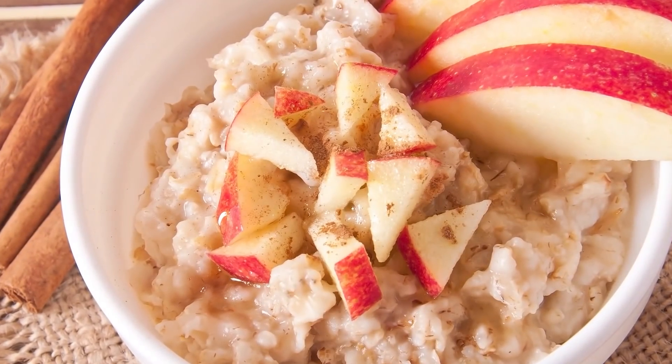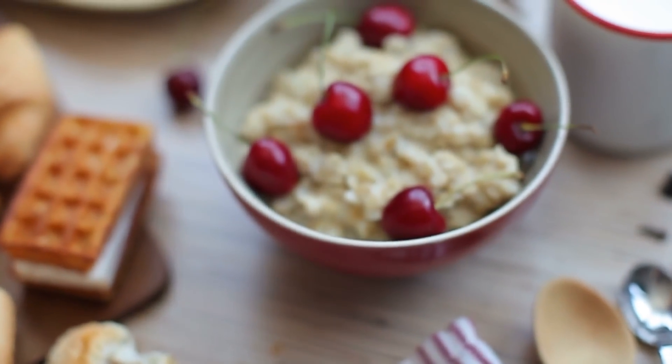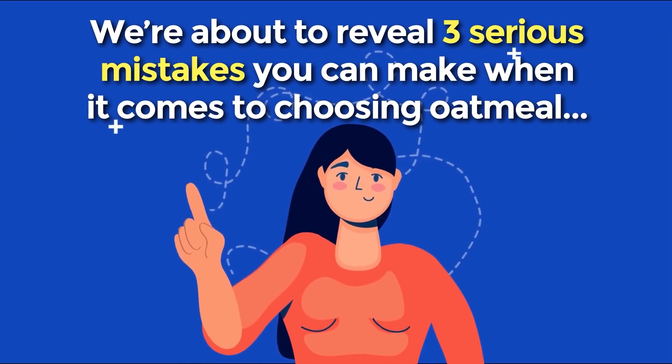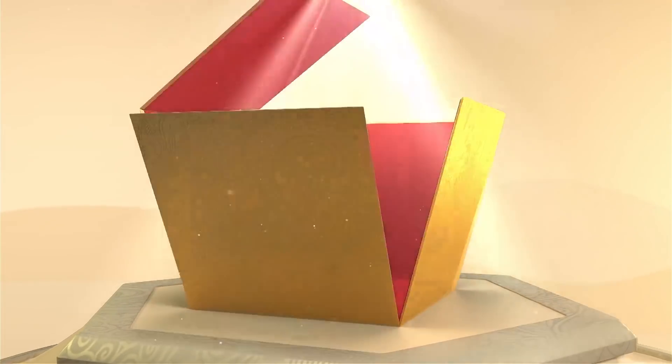So these are just some of the main benefits you'll find with oatmeal. But that doesn't mean that there aren't some health risks associated with this breakfast staple. We're about to reveal 3 serious mistakes you can make when it comes to choosing oatmeal — mistakes which may cause a blood sugar spike.